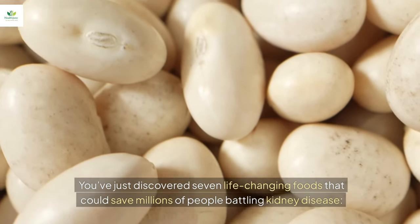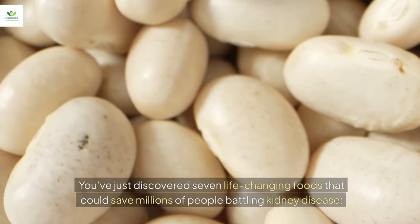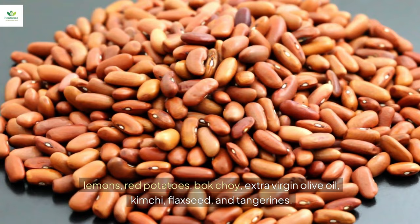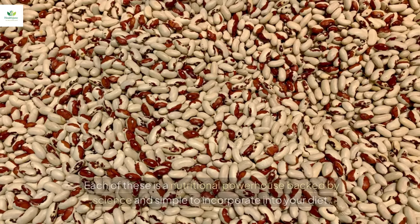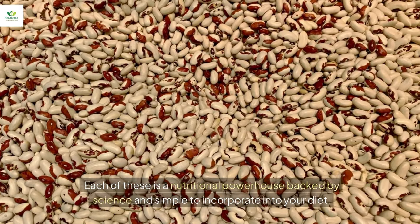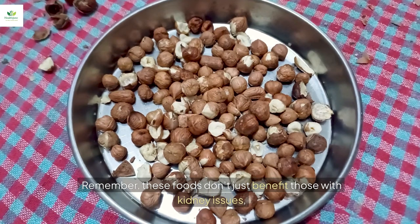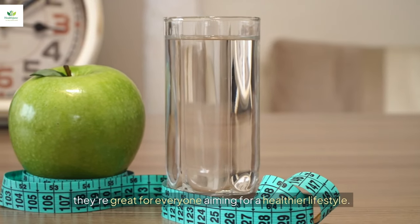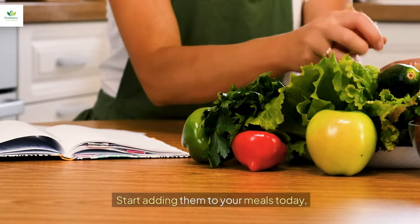You've just discovered seven life-changing foods that could help millions of people battling kidney disease: lemons, red potatoes, bok choy, extra virgin olive oil, kimchi, flaxseed, and tangerines. Each is a nutritional powerhouse backed by science and simple to incorporate into your diet. Remember, these foods don't just benefit those with kidney issues — they're great for everyone aiming for a healthier lifestyle. So why wait? Start adding them to your meals today.